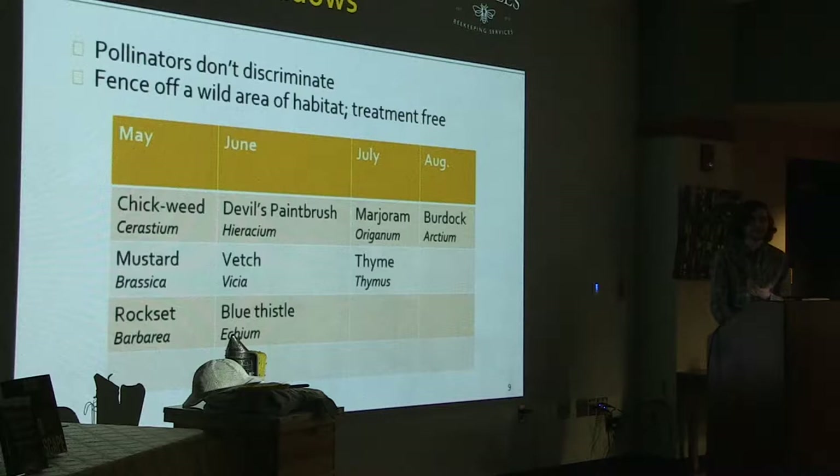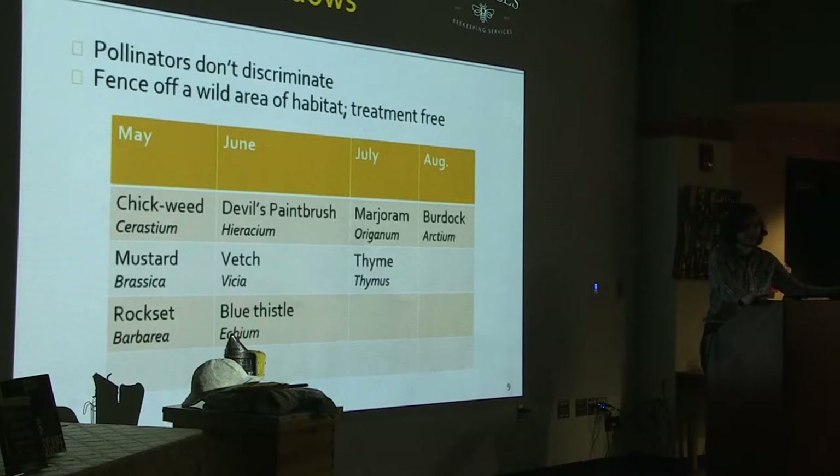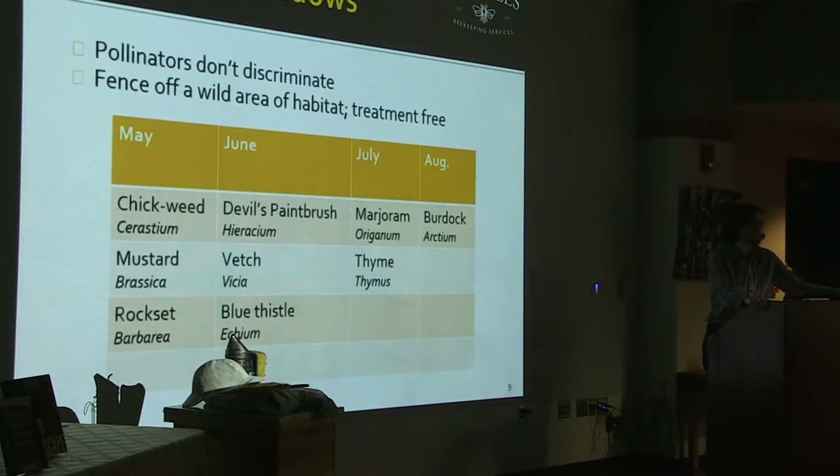Continuing on the idea of plants that we're not as crazy about but that bees like — here are a few things we generally consider weeds but are actually pretty good for bees. Something to consider when managing your yard and garden: if you have space where you're able to let things kind of take their own course — maybe a part of your yard that's off to the edge — you can just let it get a little wild. That works well for the bees.